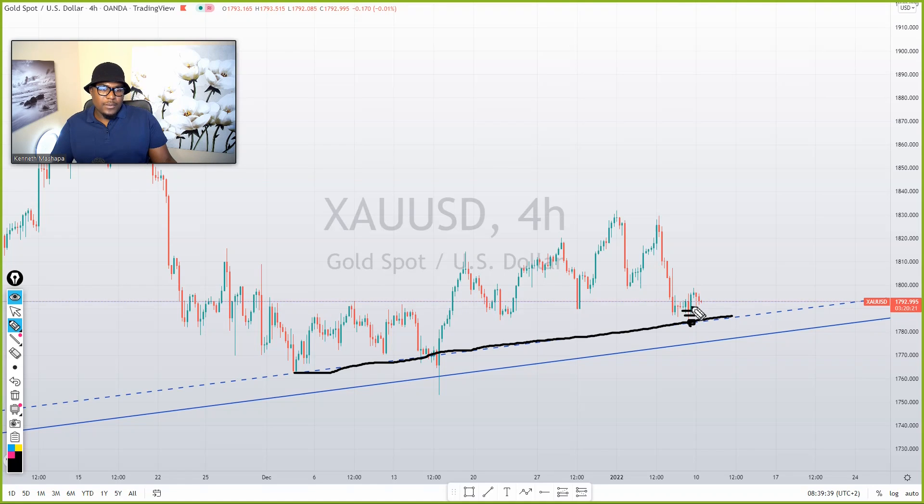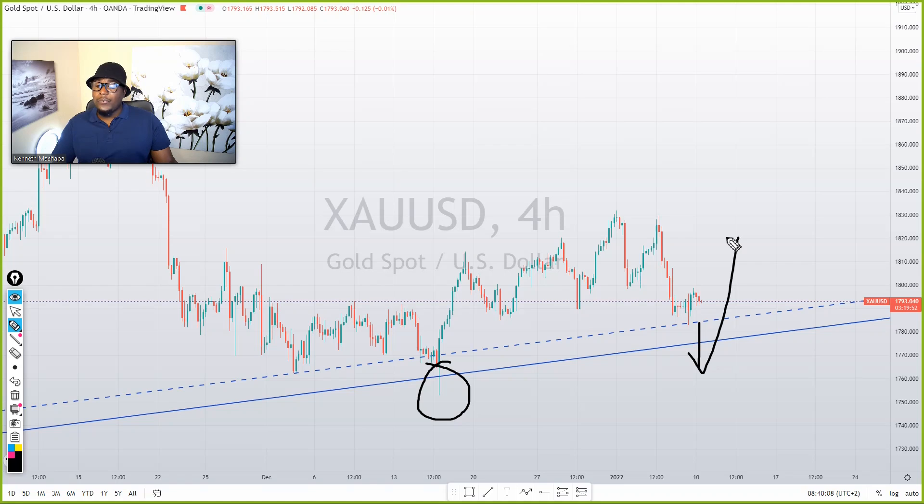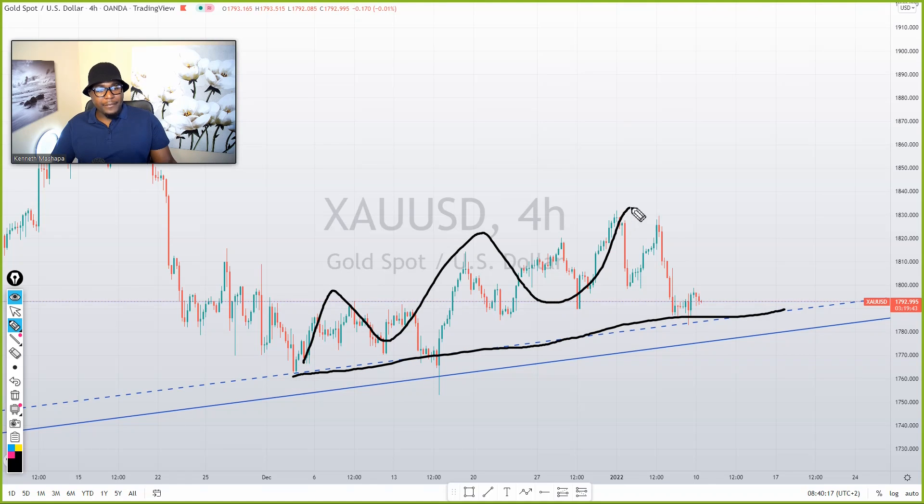If you missed the entry earlier this morning, I think the market might create another move going further. Unless the market breaks this support area, we might see it going lower — which would mean sell or short positions only. But remember, when you trade gold, this thing can create fake breakouts. Once you sell, it can come back very quickly. So be careful. As long as the market is moving above our support area, we're going to buy only.